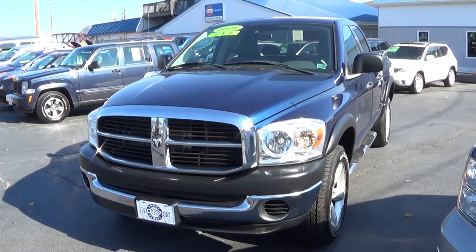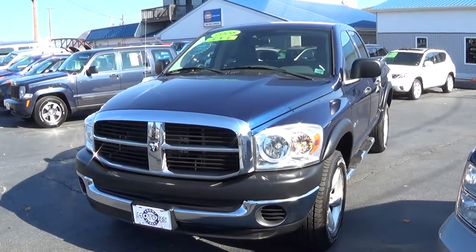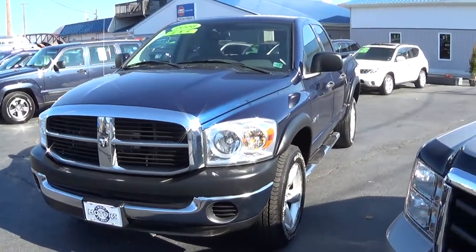My name is Cory Dries, I'm with Front Street Motors. Today we're looking at a 2008 Ram 1500.